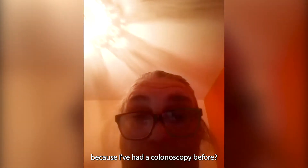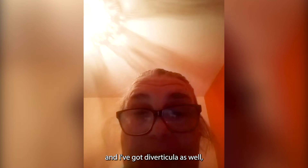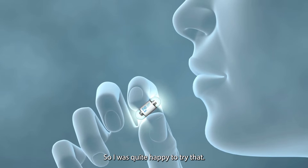When the Golden Jubilee phoned, they offered me a call and I asked if there wasn't something else, because I've had a colonoscopy before. I've got adhesions and diverticular disease, which made the colonoscopy quite uncomfortable, and I've got sleep apnoea so I can't get a lot of sedation. They said I was a candidate for the capsule colonoscopy, so I was quite happy to try that.